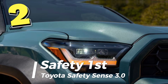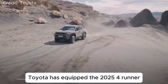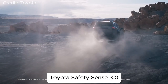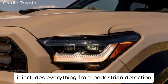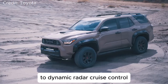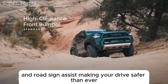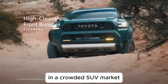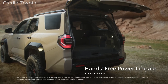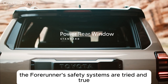Number 2: Safety First – Toyota Safety Sense 3.0. Toyota has equipped the 2025 4Runner with their most advanced safety suite yet – Toyota Safety Sense 3.0. It includes everything from pedestrian detection to dynamic radar cruise control. You'll also get lane tracing assist and road sign assist, making your drive safer than ever. In a crowded SUV market, having these features as standard is a huge plus. While it doesn't have full hands-free driving like some luxury models, the 4Runner's safety systems are tried and true.